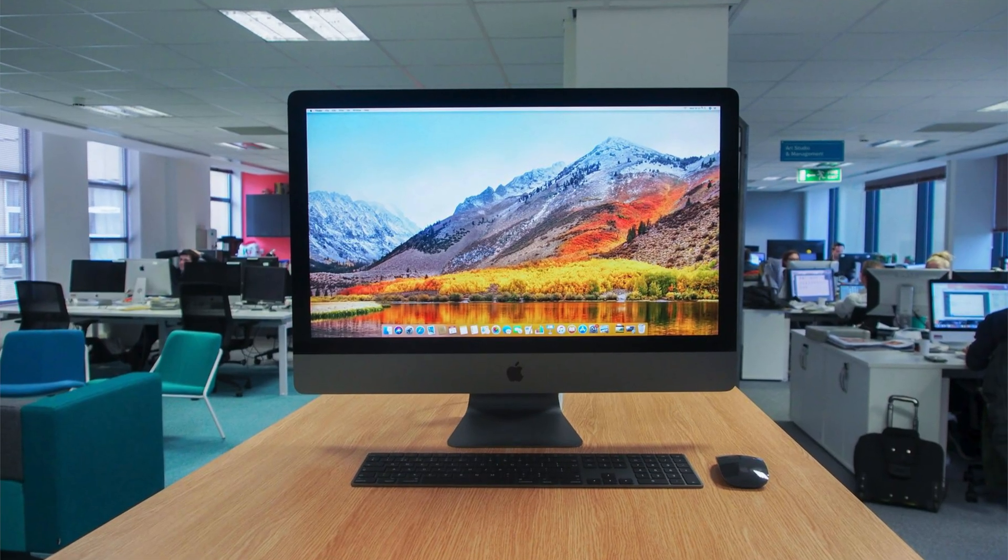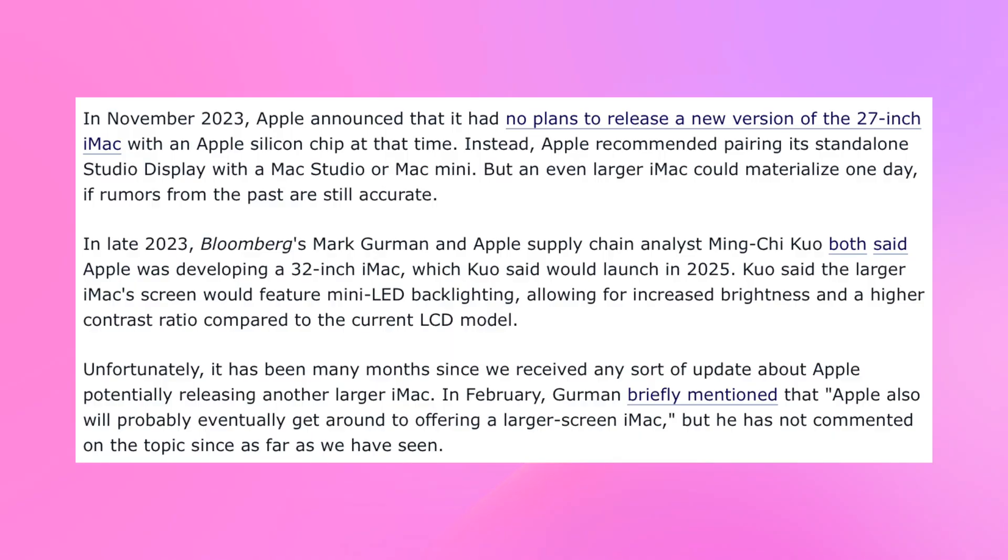So what's going on? According to both Mark Gurman and Ming-Chi Kuo, Apple has indeed been working on a larger, higher-end iMac. In late 2023 they said it should target a release sometime in 2025 or early 2026. It's reportedly going to feature a 32-inch mini-LED panel, which would make it Apple's biggest iMac ever — even bigger than the old 27-inch models. But it's now 2025 — where's the iMac Pro? Unfortunately, it's been months since we've received any update, and the chances of an iMac Pro right now are very, very slim.